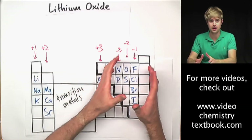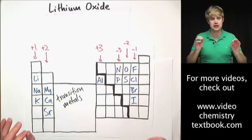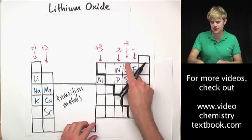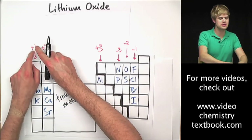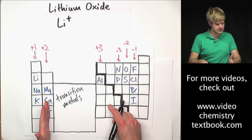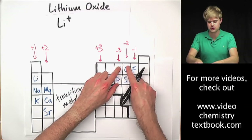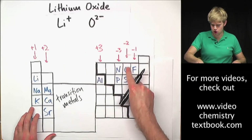Ionic compounds are always metals and non-metals. When we have metals and non-metals making an ionic compound, the atoms in that compound have a charge. I want to find out what those charges are by looking at what column they live in on the periodic table. Lithium lives in this column — everything in this column has a +1 charge, so Li is 1+. Oxygen lives in the column with a 2− charge, so O is 2−.